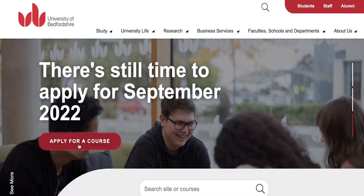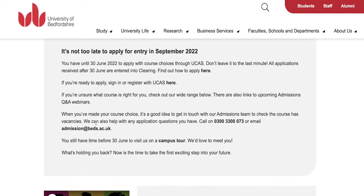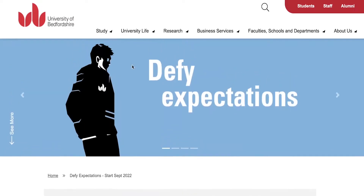You can click on 'Apply for a Course' over here and you can begin your application process by simply sending your application to their email, or you can also call their number for more help.